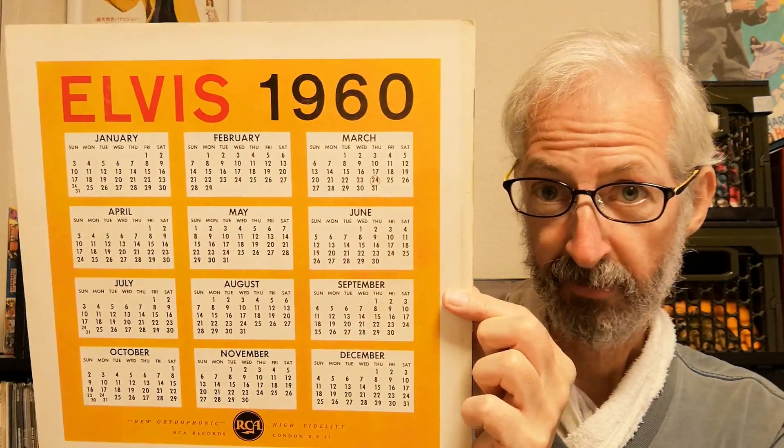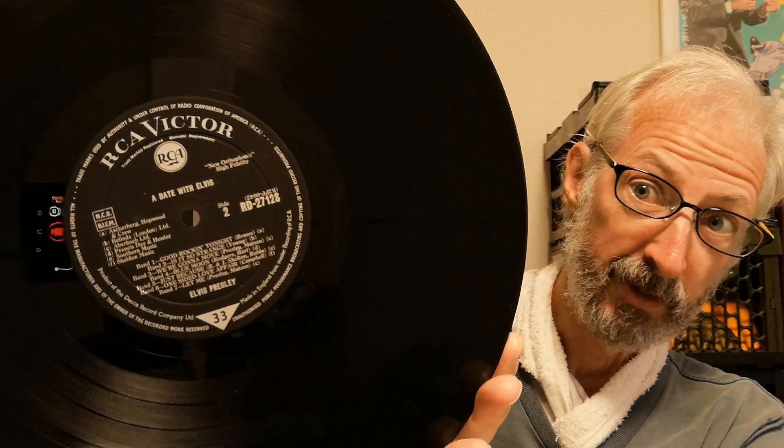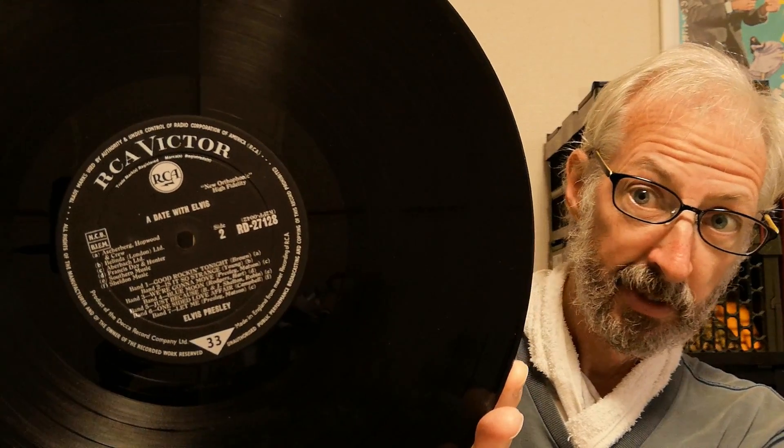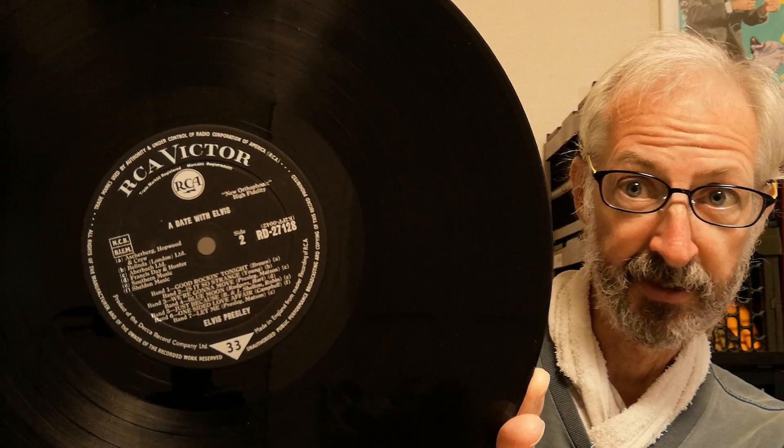This is A Date with Elvis. Compared to the American cover, the sleeve is very simple — just a calendar on the back, no gatefold — and it was always like that, right from 1959. The copy I've got here is actually the 1963 copy with the small silver spot logo, which is a little bit more difficult to find than the red spot.